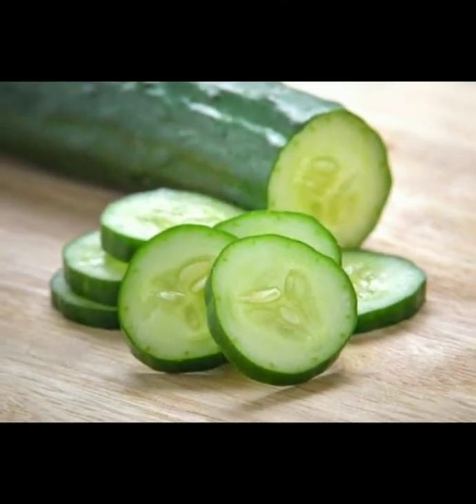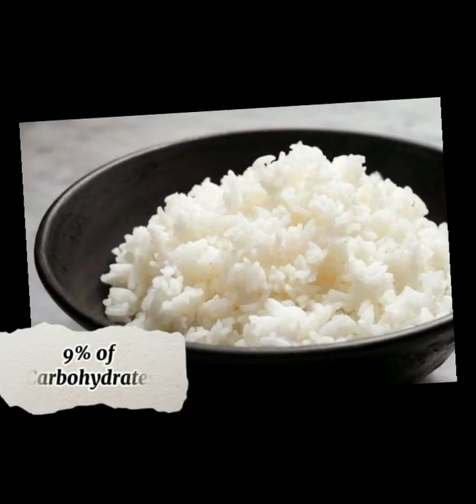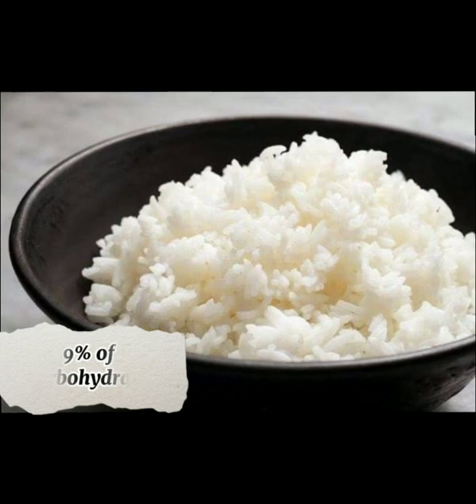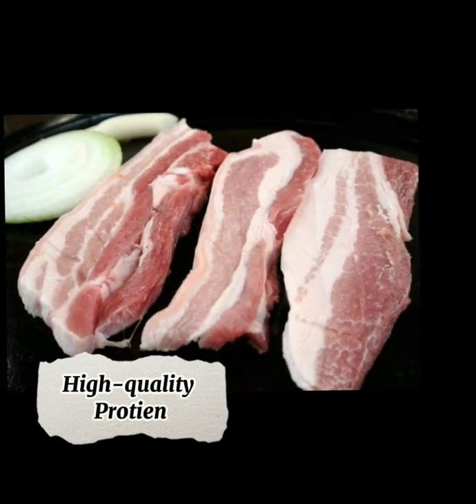Cucumber is rich in vitamin B, phosphorus, and magnesium. One cup of rice provides 9% of carbohydrates that will fill the needed energy for the whole day. Pork provides a high quality protein.